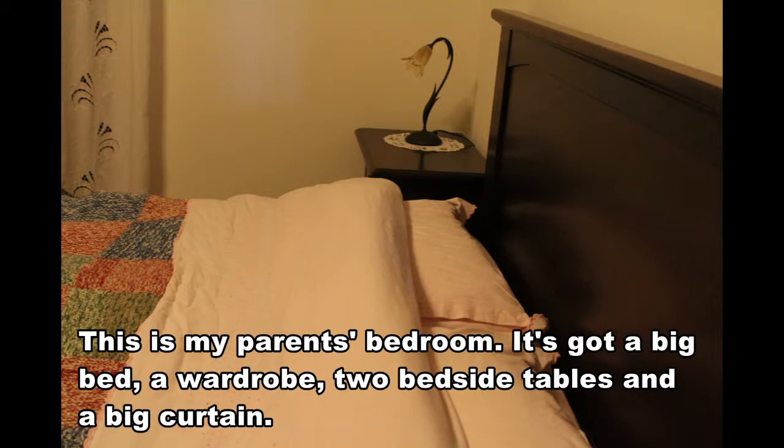This is my parents' bedroom. It's got a big bed, a wardrobe, two bedside tables and a big curtain.